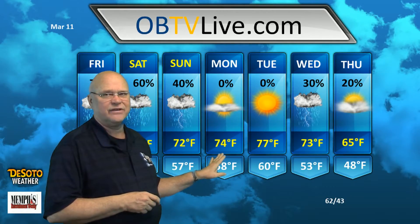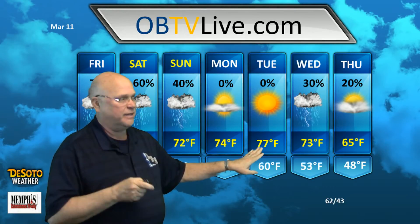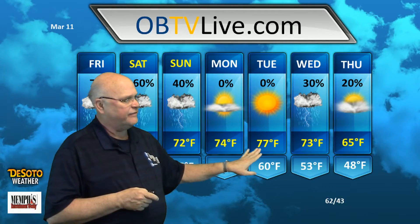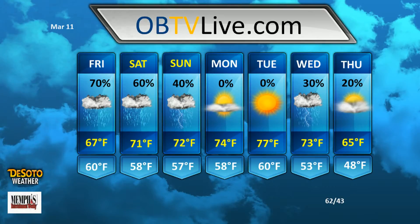Then we clear out Monday with partly cloudy skies, high 74, low 58. Tuesday is a beautiful day — a Samtastic Day — it looks like it meets that criteria. High 77, low 60. Chance of showers and thunderstorms again with a cold front on Wednesday, 30% chance, high 73, low 53. And then Thursday, partly cloudy skies, high 65.